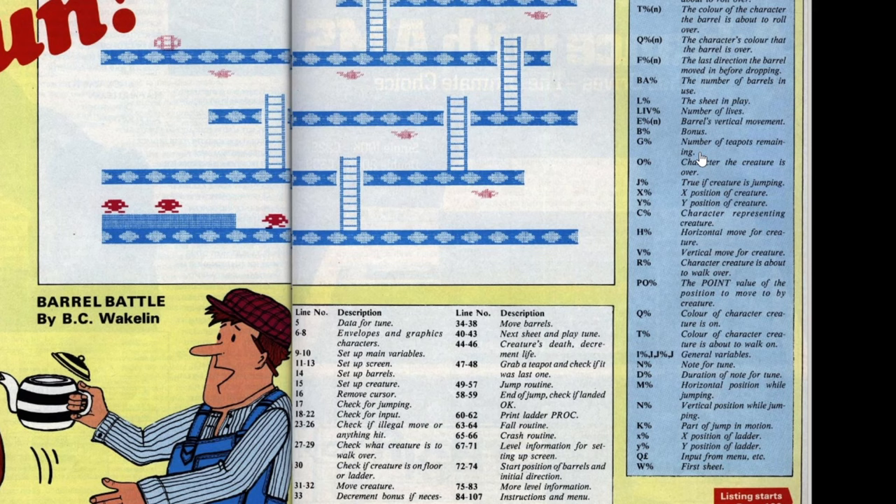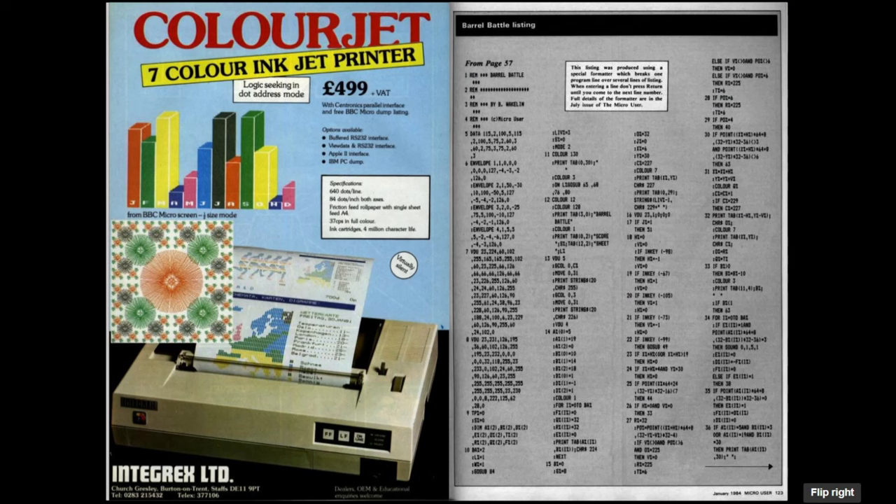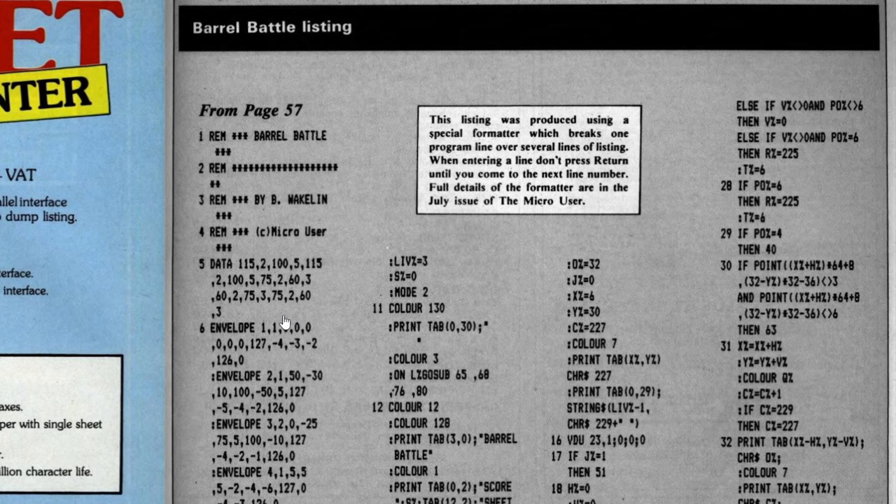As with most game listings in the Micro User, the listing itself doesn't start until later in the magazine - let's jump to page 123. The listing spans three pages so it's not particularly long, though annoyingly there are adverts between some of those pages. One thing I noticed is it uses a slightly unusual line numbering structure. Usually you see lines 10, 20, 30, 40 and so on, giving you room to insert extra lines if needed. But in this case they've numbered them 1, 2, 3, 4, 5 - so there's no scope for adding any extra lines if you wanted to. You'd have to renumber the whole listing.